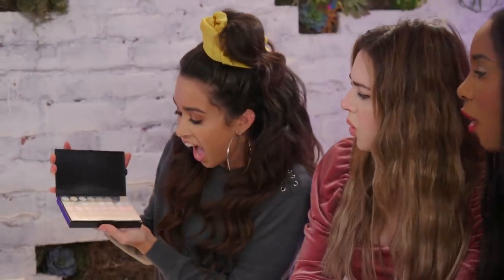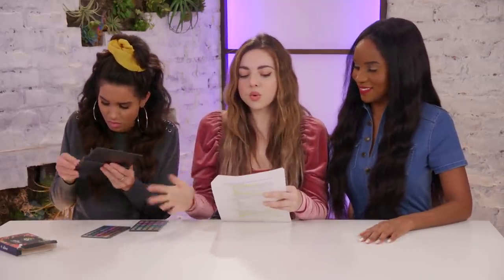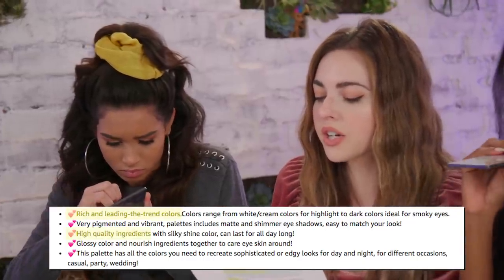Our first item is a Pop-Feel eyeshadow palette — 120 colors of eyeshadow. They're so similar, they're so tiny. That's not 120. These are things this eyeshadow palette company is claiming it does: rich and leading trend colors. I'm very curious about that. High quality ingredients. Side note: this whole palette was $6.09.